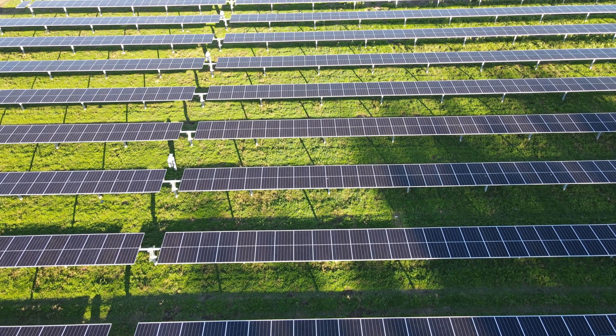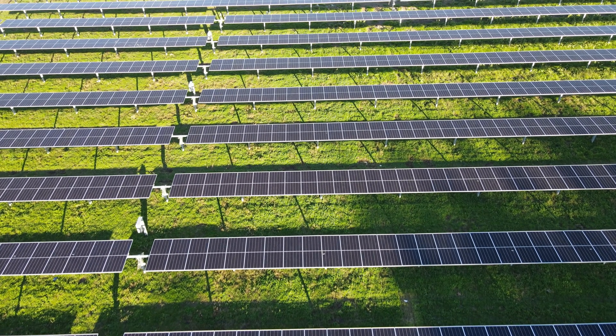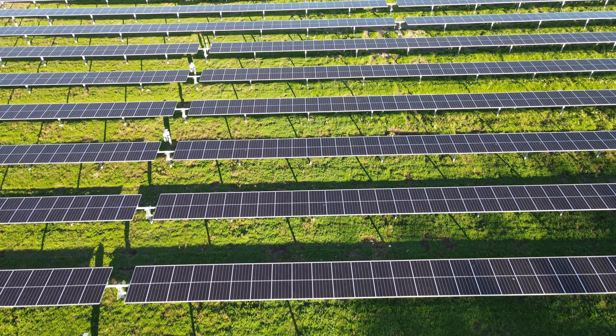Through a program known as community solar, anyone who pays an electric bill from the utility is eligible to subscribe to the power produced by the solar farm. This includes landowners such as yourself who host one of these solar projects.